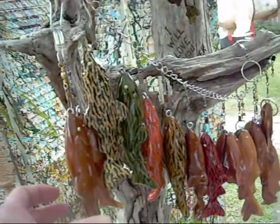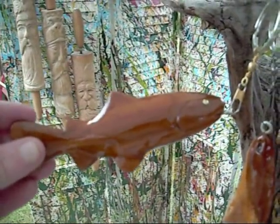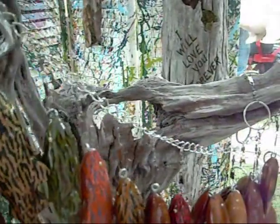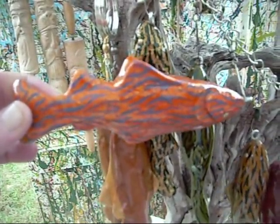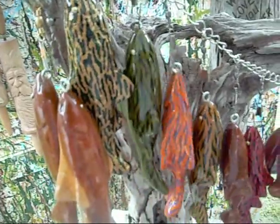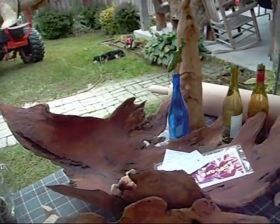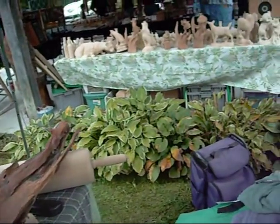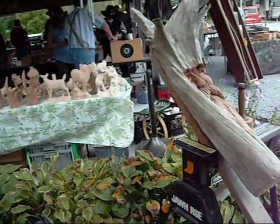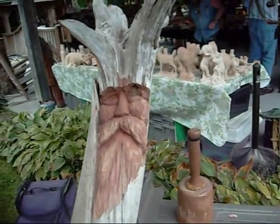And mighty fine looking fishing lures we got here, whatever color you might want. Looks like he's got something he's working on here — wood spirits and a mallet too.